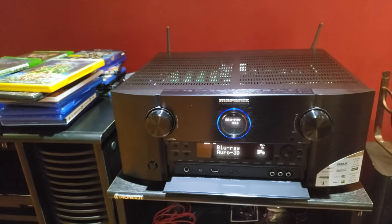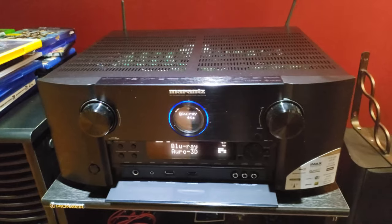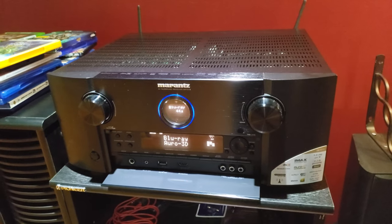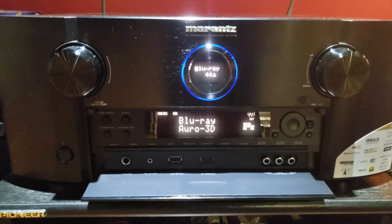So this is the SR7013 — just one tad bit under the SR8012. That was the one that was I think $3,800 or $3,900 at Best Buy. The reason we didn't go with that one is it was special order and would have taken two or three weeks.